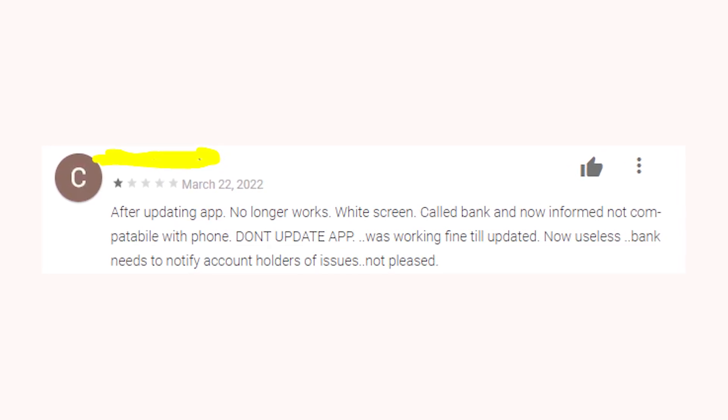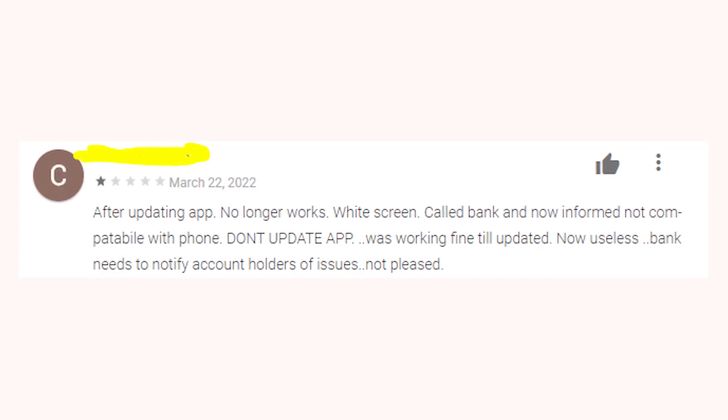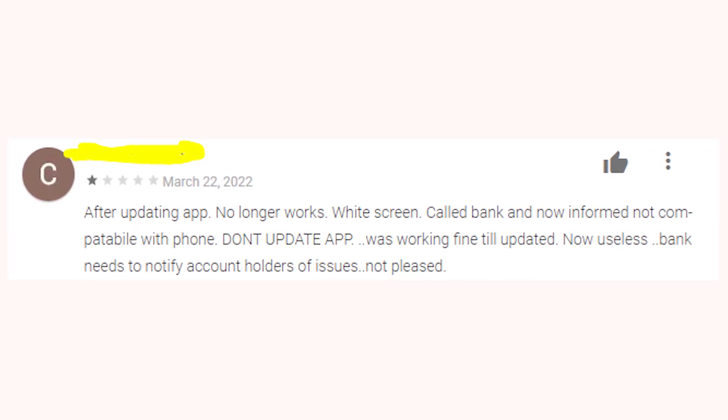So my advice to you right now is to disable automatic updates, especially for banking apps, since there is a pretty big chance that lots of them will not work in the near future.